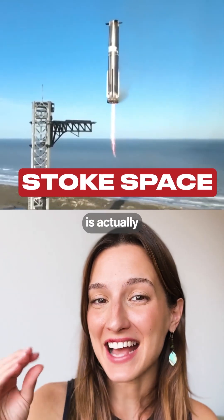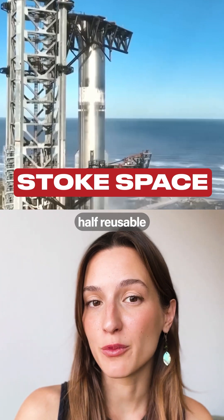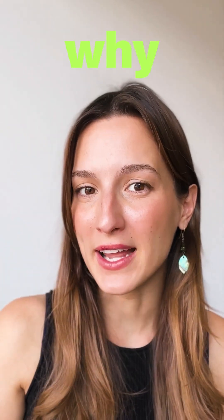Have you seen how much of a rocket is actually just fuel? It's kind of easy to make the lower half reusable, but where is the real challenge? It's to make the upper stage reusable. Let me show you why.